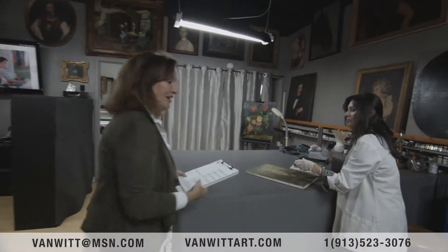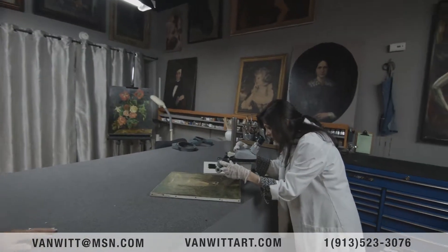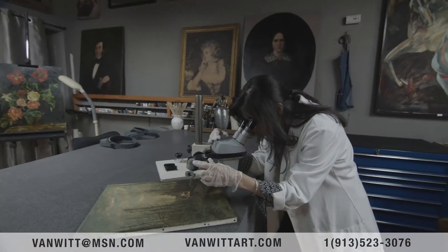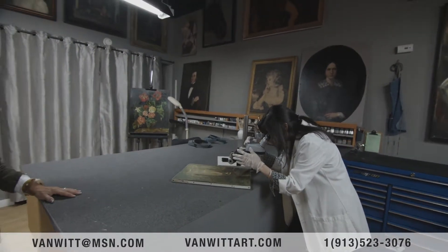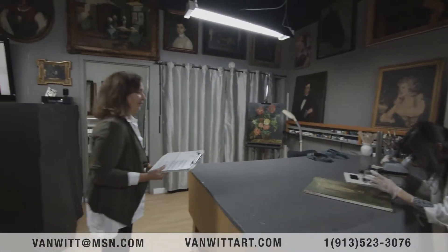And here's Marisa. She's doing technical analysis — microscopic analysis of a paint structure right now. Thank you, Marisa.